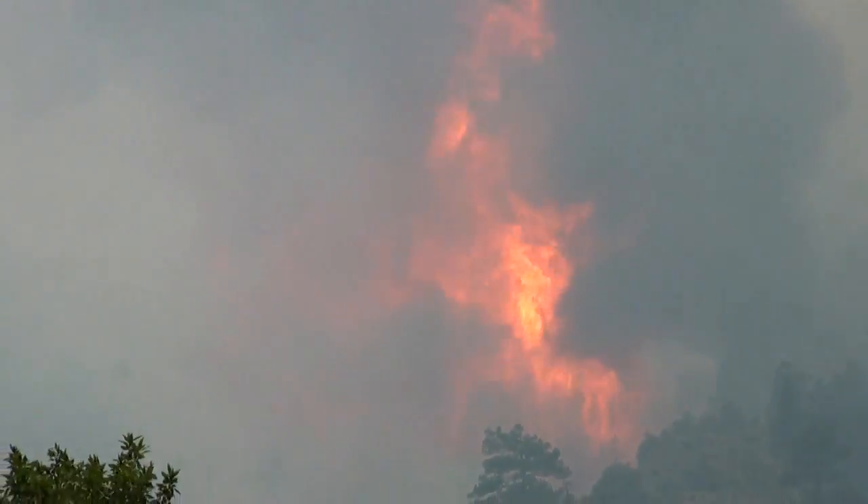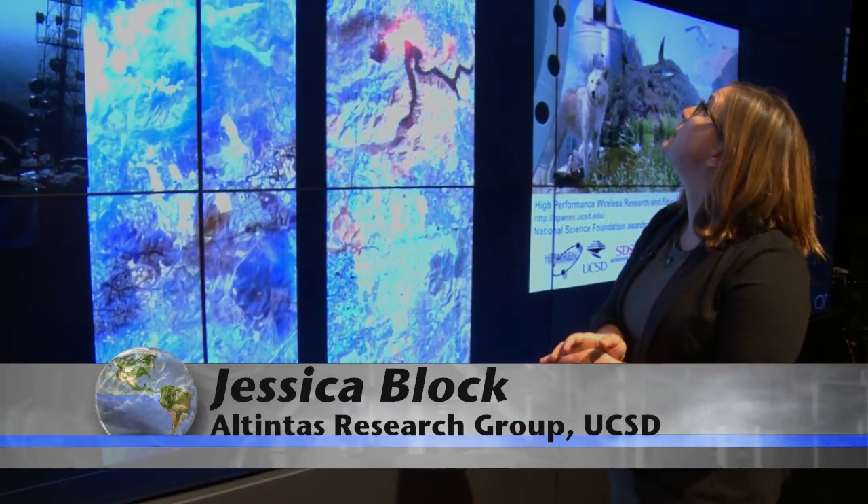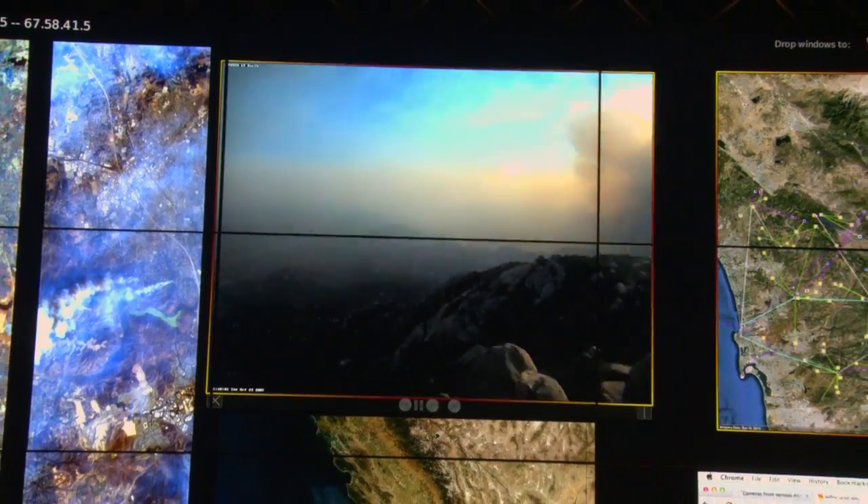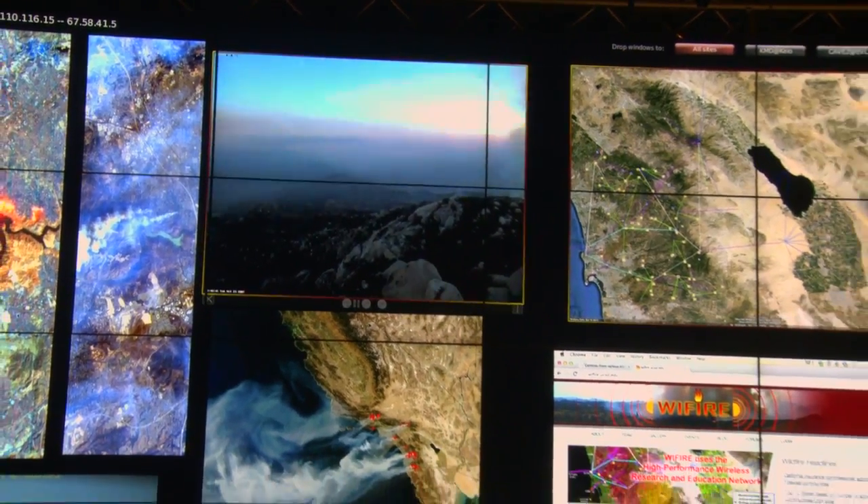As we collect images every minute or every five minutes, we can stitch those together and turn them into videos. With support from the National Science Foundation, Altintash and her interdisciplinary team are developing a cyber-infrastructure system called Wi-Fire.